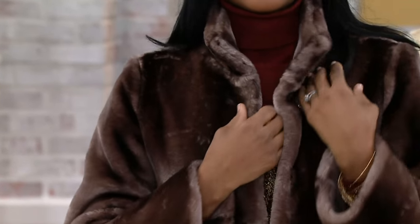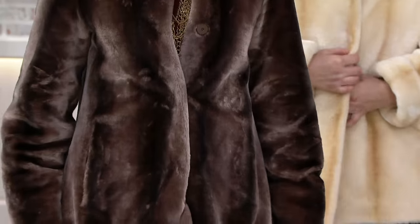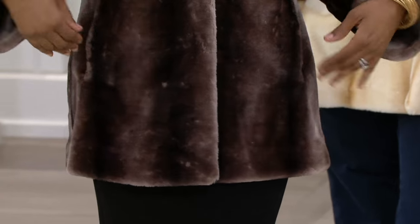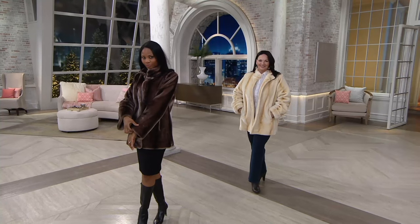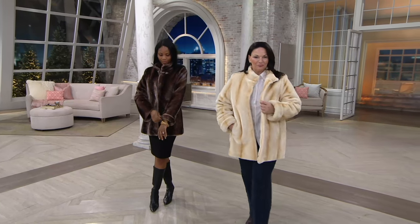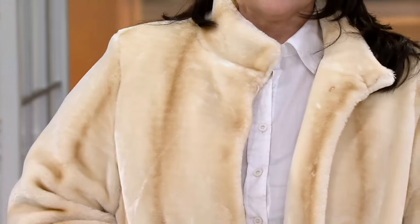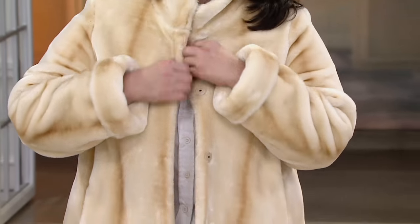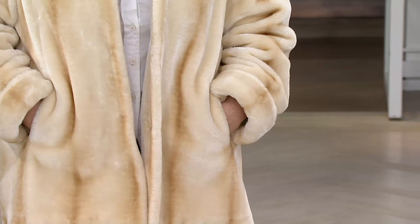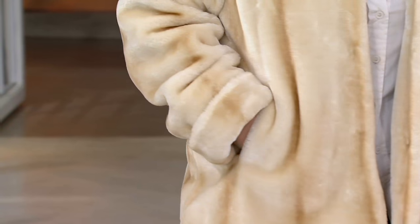Instead of this being a boxy coat, it's actually created so that it's figure-flattering. It fits beautifully, it's a nice length. If your arms are shorter, never fear — you can roll that back. The faux fur goes — that's more than six inches, that's actually 10 inches of faux fur on the inside of that cuff. So you can roll that back and you're going to have this beautiful big cuff of faux fur before you even get to the lining. You can really roll it back a couple times — it gives you lots of flexibility.